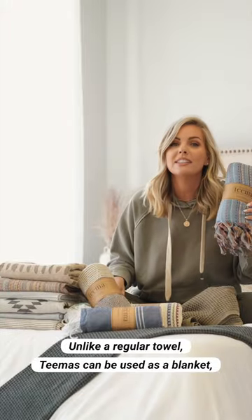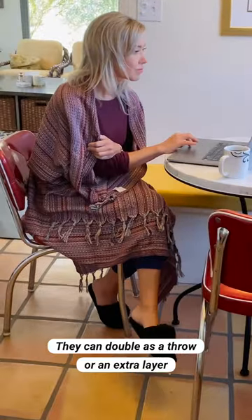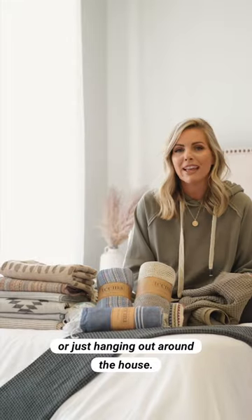Unlike a regular towel, Timas can be used as a blanket, a scarf, a shawl, a wrap. They can double as a throw or an extra layer when you're traveling or watching the sunset or just hanging out around the house.